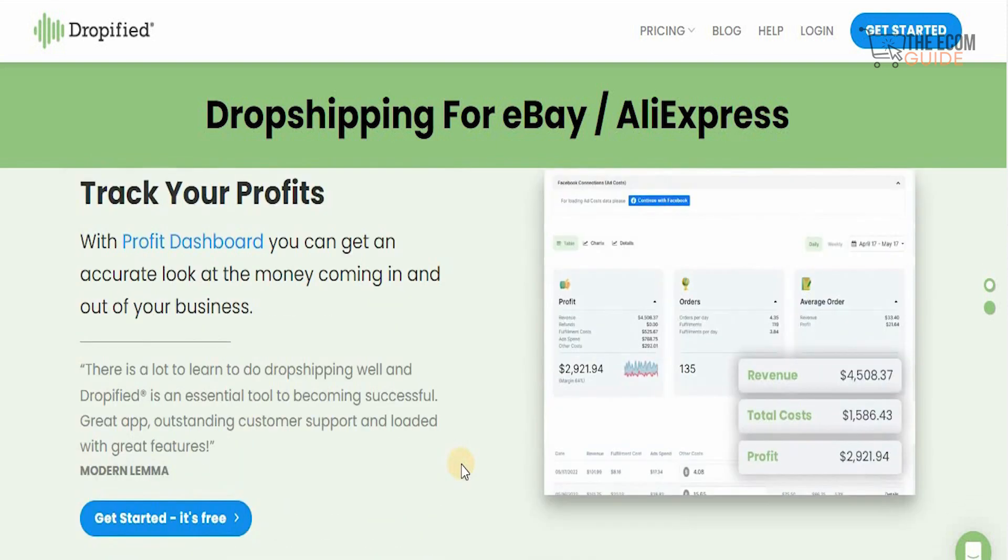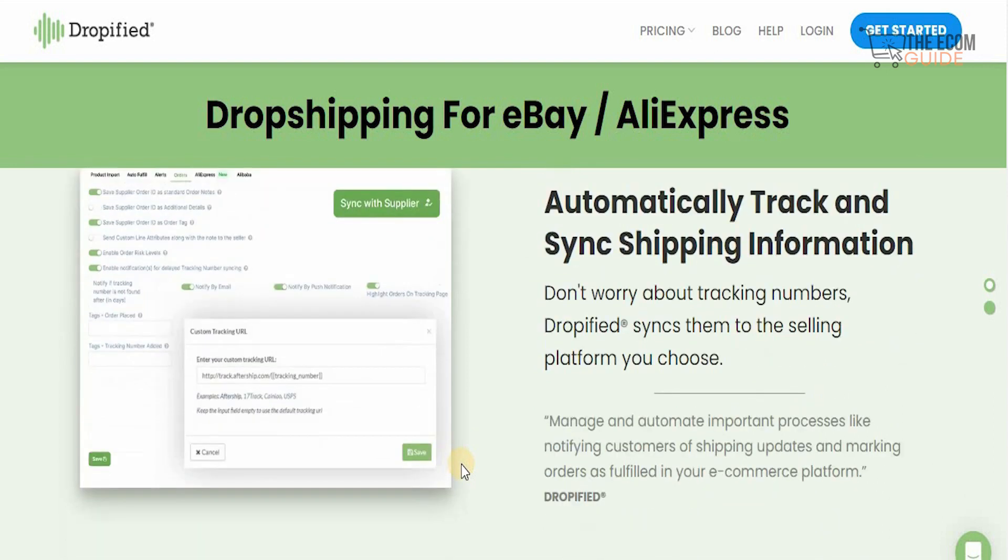Once you combine all those elements, you can track your profit with the profit dashboard to get an accurate look at the money coming in and out of your business. Dropified has taken care of sales, marketing, operations, and finances — every single element of a successful business. You don't need to hire someone to manage your finances or marketing or sales; you focus on building your business. As a side hustle if you're doing a nine-to-five, Dropified runs automatically and generates income for you — it takes time and effort, but Dropified provides so much support you can build a side hustle simultaneously.